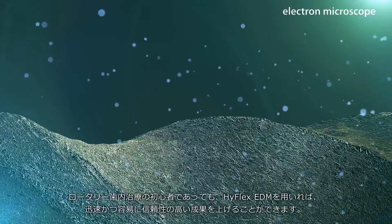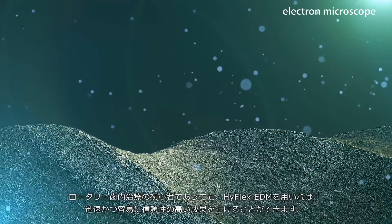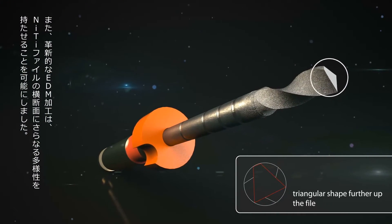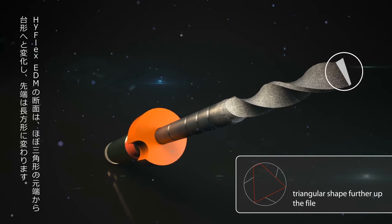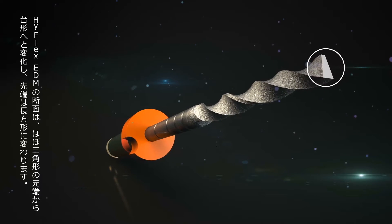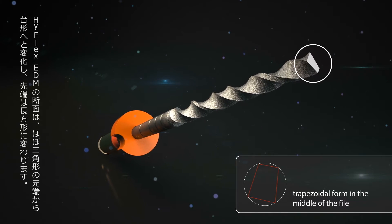Even newcomers to endo achieve reliable results quickly and easily with the aid of the HyFlex EDM. The innovative EDM process enables the internal cross-section of the file to vary extraordinarily. The almost triangular cross-section at the lower end of the HyFlex EDM file changes to a trapezoidal form until it approaches an almost rectangular cross-section at the tip.